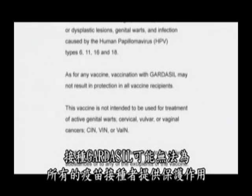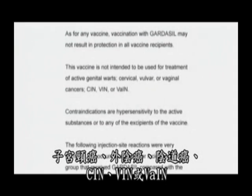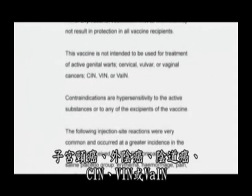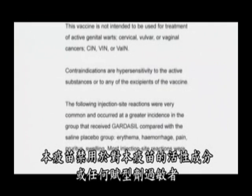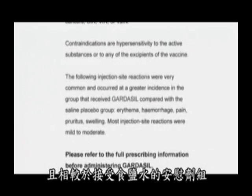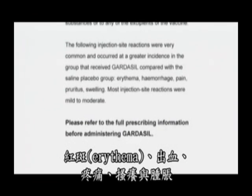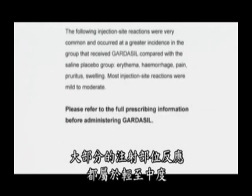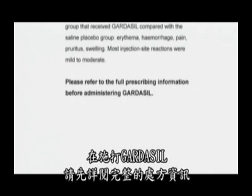As for any vaccine, vaccination with Gardasil may not result in protection in all vaccine recipients. This vaccine is not intended to be used for treatment of active genital warts, cervical, vulvar, or vaginal cancers, CIN, VIN, or VAIN. Contraindications are hypersensitivity to the active substances or to any of the excipients of the vaccine. The following injection site reactions were very common and occurred at a greater incidence in the Gardasil group compared with the saline placebo group: erythema, hemorrhage, pain, pruritus, and swelling. Most injection site reactions were mild to moderate. Please refer to the full prescribing information before administering Gardasil.